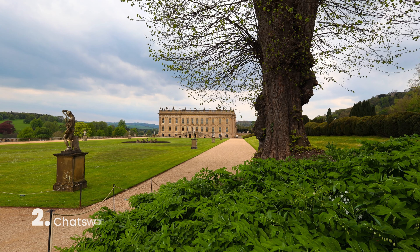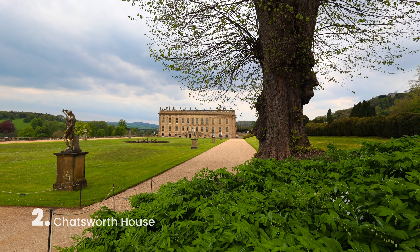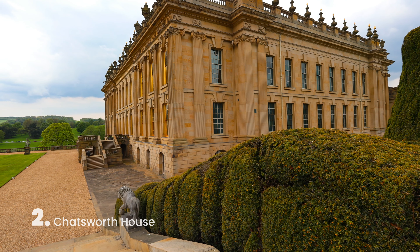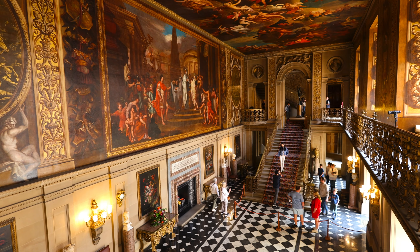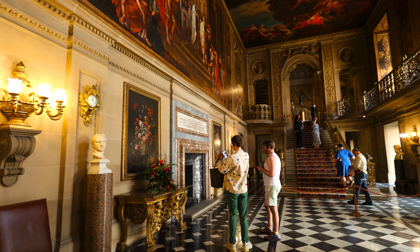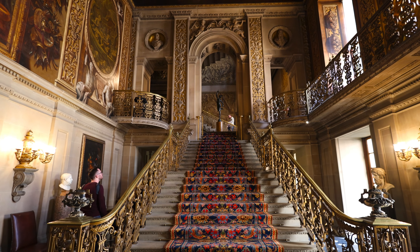Next up on our list coming in at number two is Chatsworth House. If you're a fan of Pride and Prejudice, this is the place to go. Chatsworth House was the set for the dreamy Mr. Darcy's Pemberley home. It was also the stunning backdrop for the Keira Knightley movie, The Duchess.